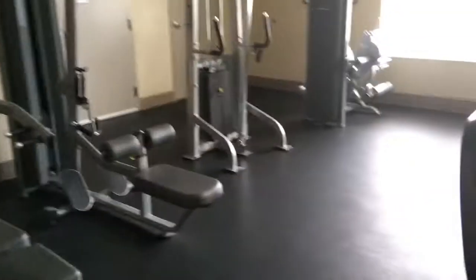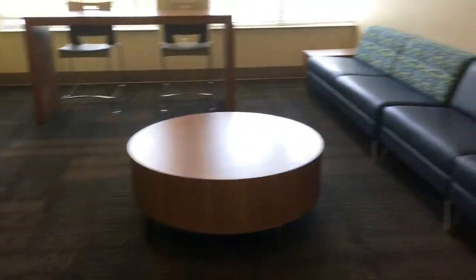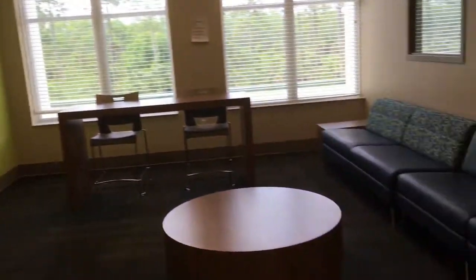So this is the gym on the third floor. Very nice — small, but it's nice. And this is another lounge on the third floor right next to the laundry room. Just sit down — people watch TV and stuff.